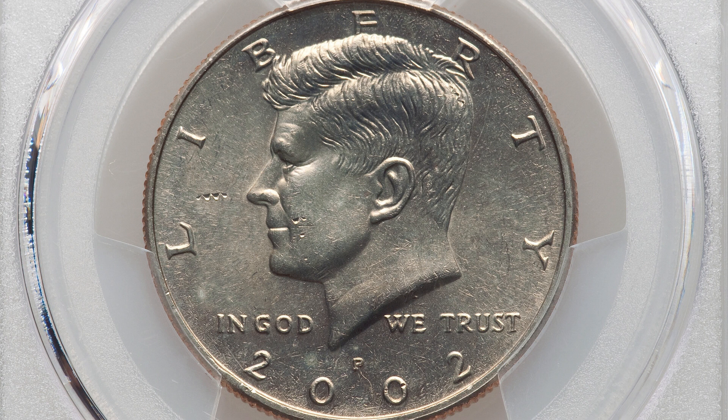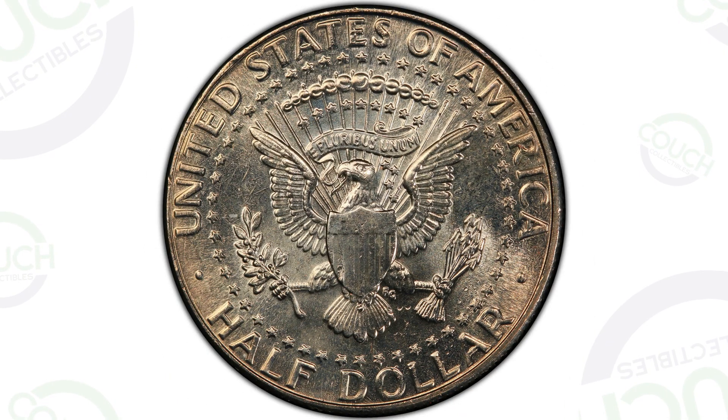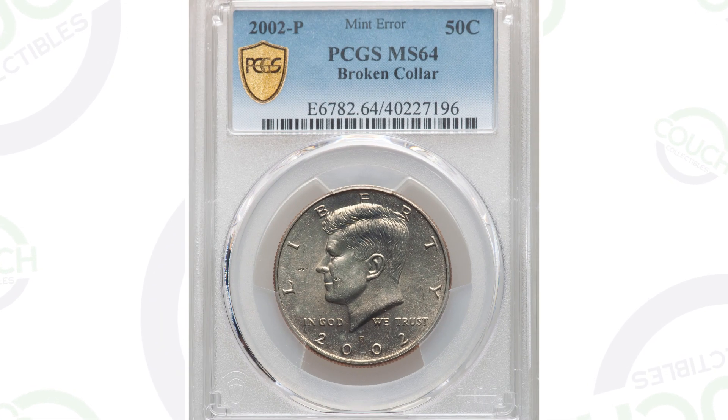This first coin has a broken collar, so it ended up selling at auction for over $100. It is graded by PCGS at a mint state 64. Not a super high mint state 68 or anything, but the mint error is where the value is really at for this coin.